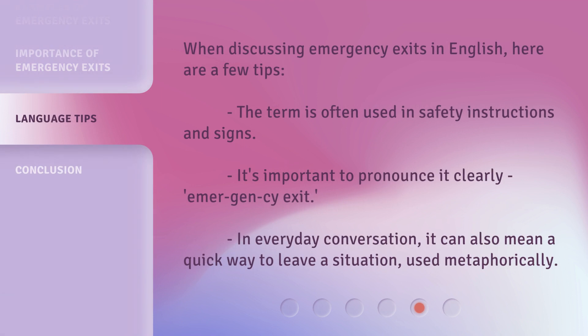When discussing emergency exits in English, here are a few tips. The term is often used in safety instructions and signs, so it's important to pronounce it clearly: 'emergency exit.' In everyday conversation, it can also mean a quick way to leave a situation, used metaphorically.